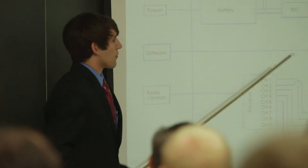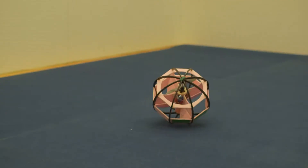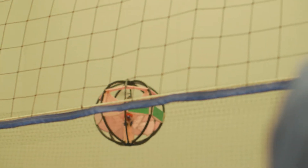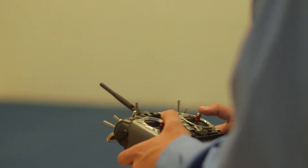My capstone senior design project was a spherical reconnaissance drone used for military applications to enter hostile environments too dangerous for humans to enter and explore, collect data and information — either video feed or radiation levels. It is also controlled by an RC remote and stabilized by an autonomous microcontroller, which keeps it stable in the air.